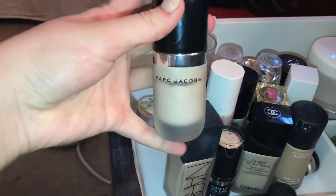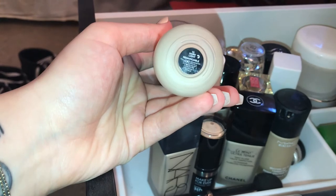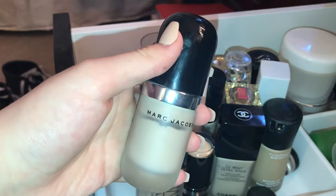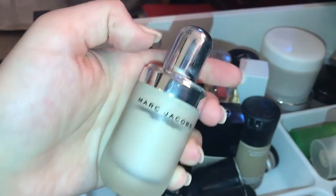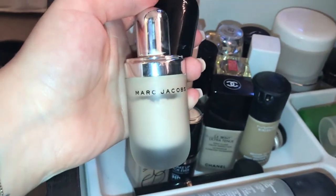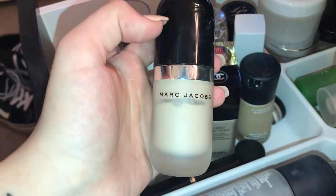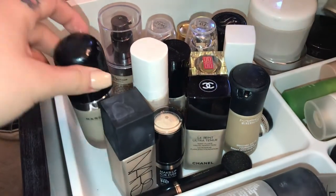The Marc Jacobs Remarkable Foundation in shade 10 Ivory Light is beautiful. The applicator is a little weird — it's a dotter where you unscrew it and there's a little ball inside that you dot onto the foundation. Truly though, I love this — it's a great full coverage foundation. Be careful if you are very dry because it will adhere to some of your drier patches, but overall it's one of my favorites.